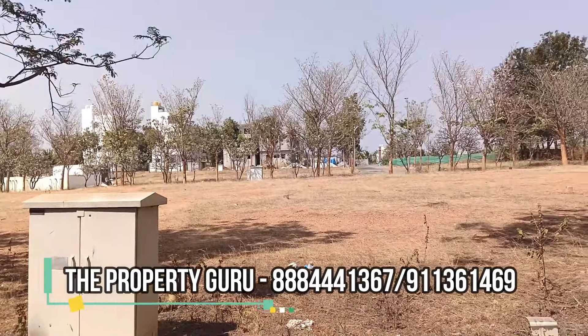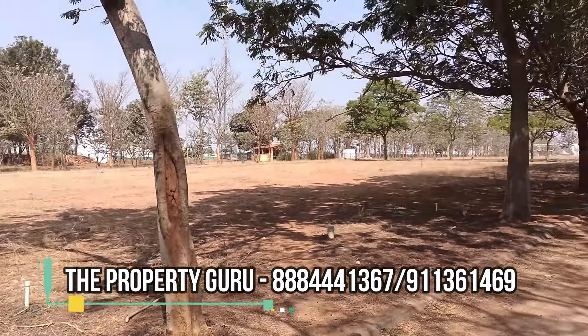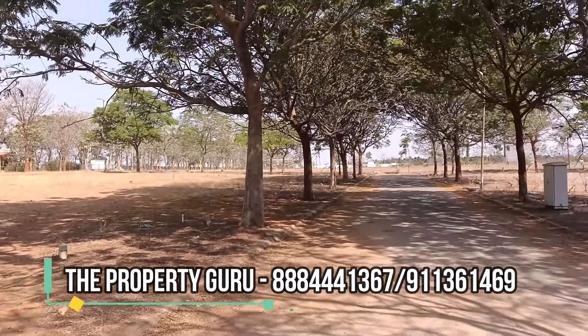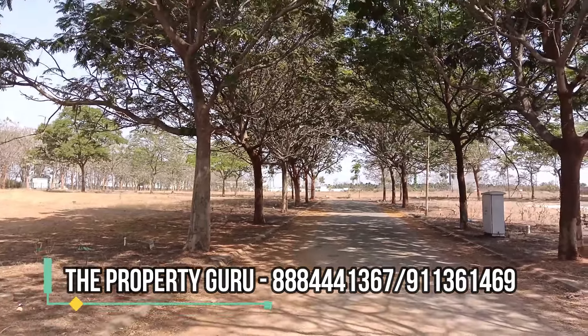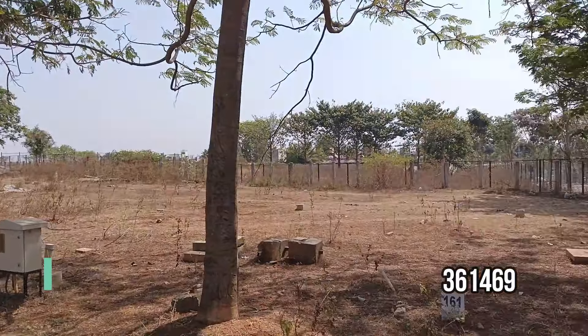Magadi Road is just 4.5 km away — you can reach there within 8 to 10 minutes. For more information regarding this property and to schedule a visit, connect with The Property Guru on the numbers given on the screen.